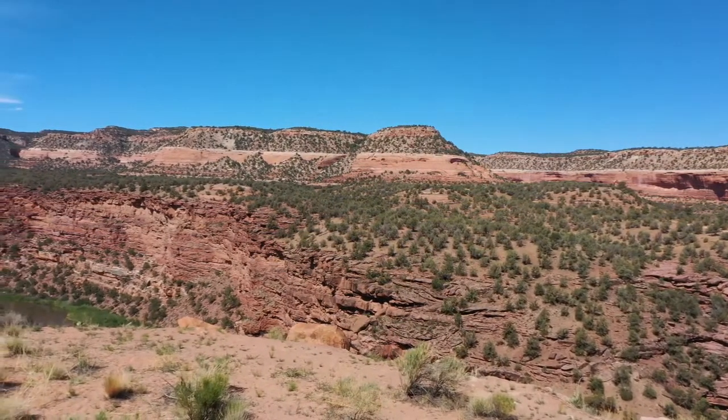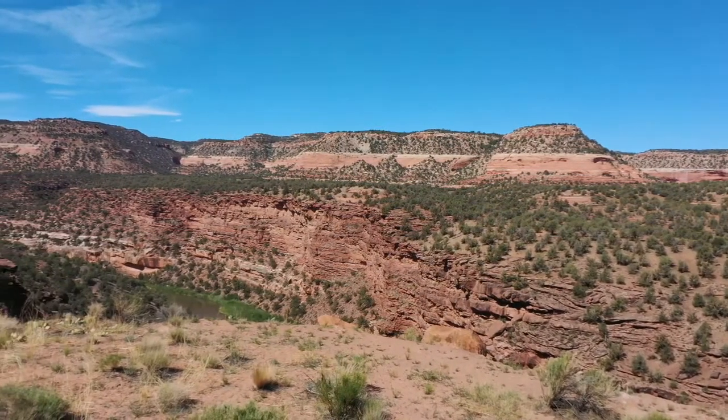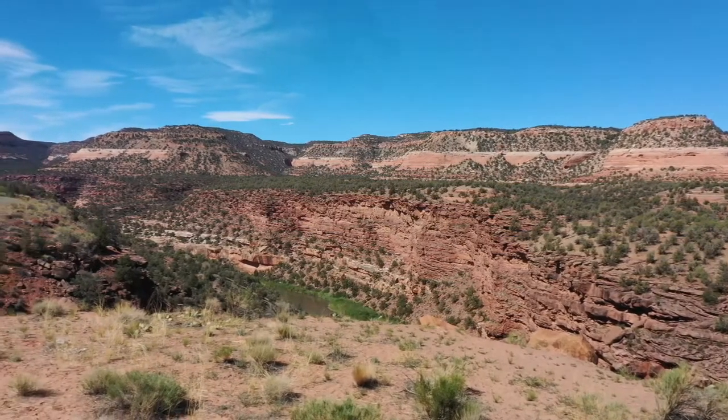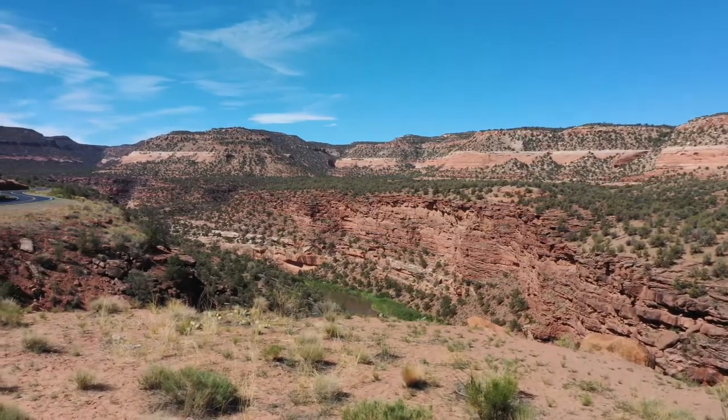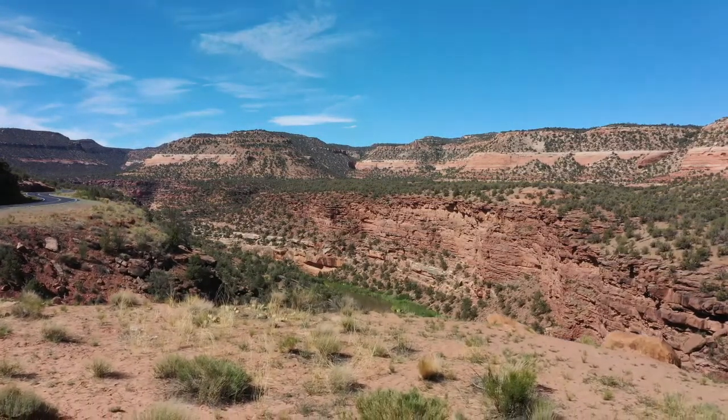In the high elevations, you will find coniferous forests and evergreen varieties such as spruces and firs. A little further down in elevation there are ponderosa forests, pinyon juniper fields, and riparian vegetation such as cottonwoods which grow near water sources. In the lowest of elevations, expect to see shrubbery of forbs, grasses, and cactus.